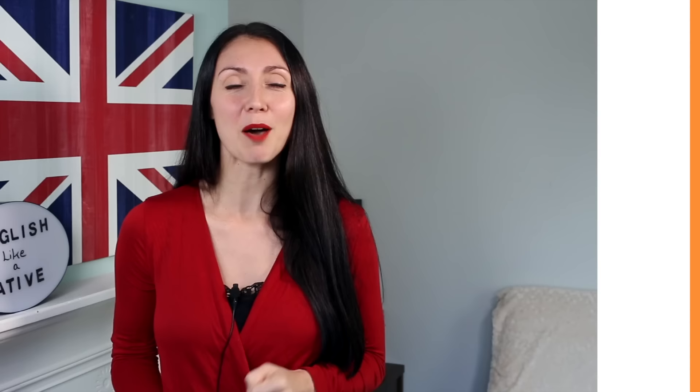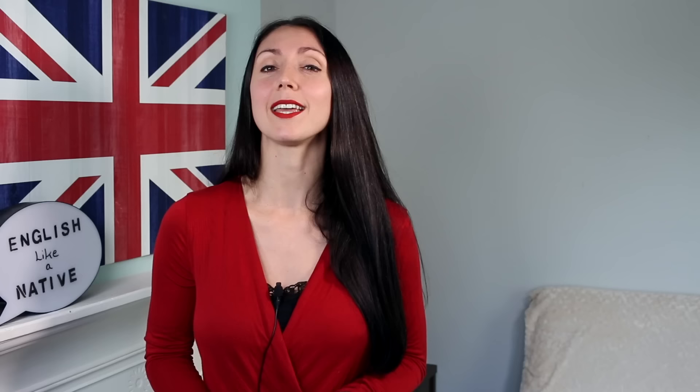The next verb we're going to switch is 'to buy,' and we're going to switch it for the verb 'purchase.' For example: I need to purchase 500 chairs for the new office. Next up is the verb 'to send' — here we're talking specifically about sending a bill, and the verb we switch it for is 'invoice.' So you send an invoice, or you invoice somebody. This can be a noun — the invoice — or it can be a verb: I will have to invoice you for my services. You will have an invoice in your inbox.